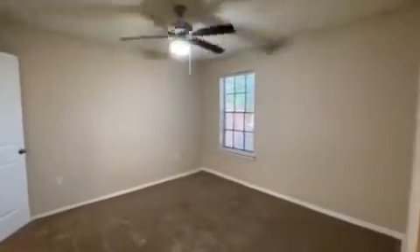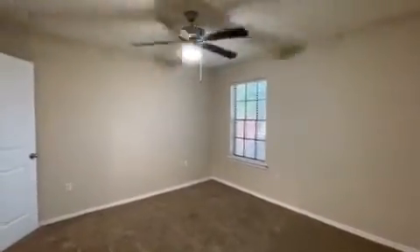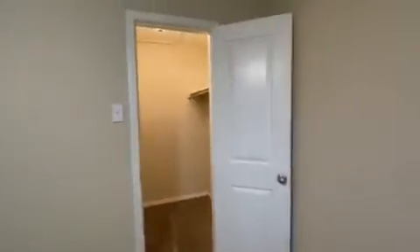Here you'll have your ceiling fan and your window as well, so you get a lot of air circulating and natural sunlight coming in. Then you'll have your walk-in closet, with pretty high ceilings — it fits a whole wardrobe in there.